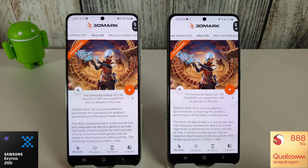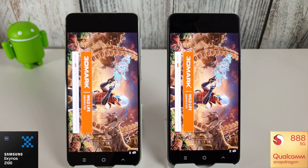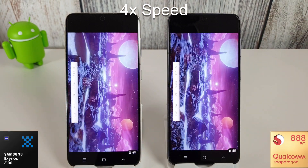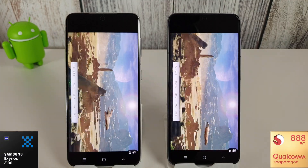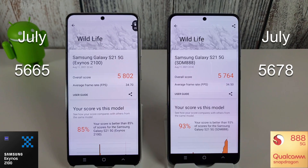The phones have now cooled down sufficiently to move on to the Wildlife test on both. We'll compare the results to last month once the test has finished. The Wildlife scores are looking pretty good — they've both increased from the July update. In July we had 5665 on the Exynos and 5678 on the Snapdragon, and both have increased. The average frame rate is slightly higher on the Exynos at 34.7 compared to 34.5, so it does look like it's improved somewhat.